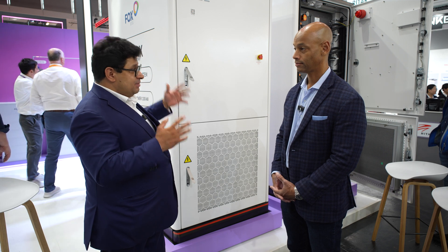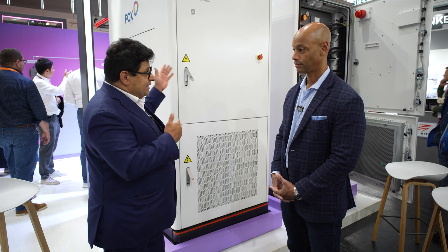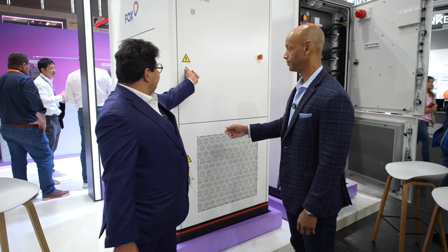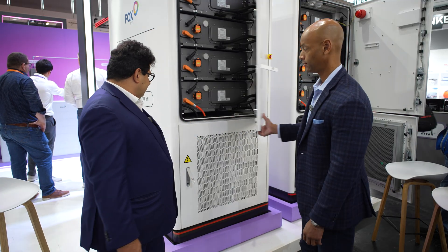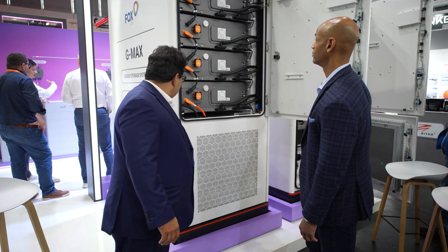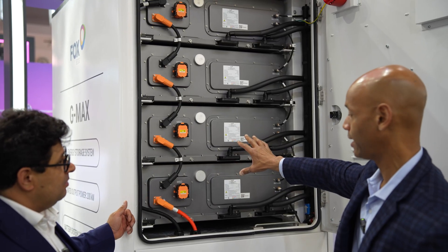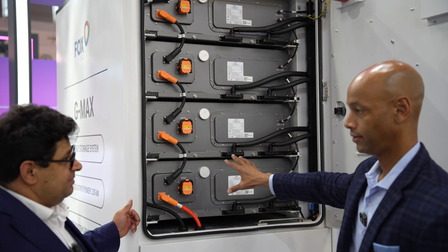When we open this product we can see what's integrated inside. So what are we looking at here — these are LFP storage cells? Yes.